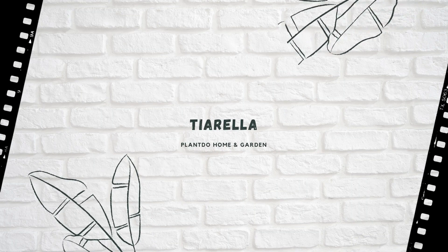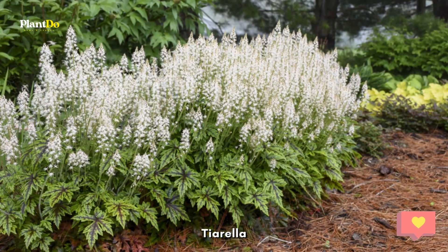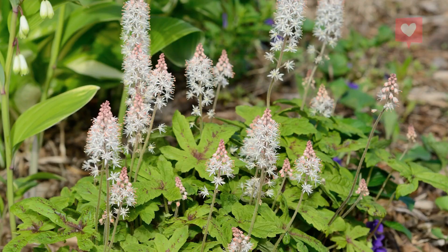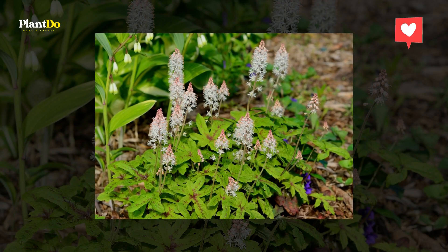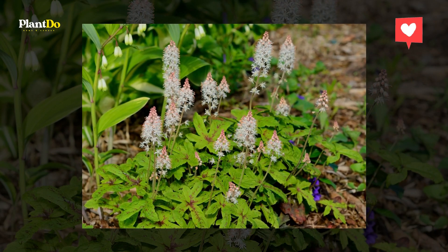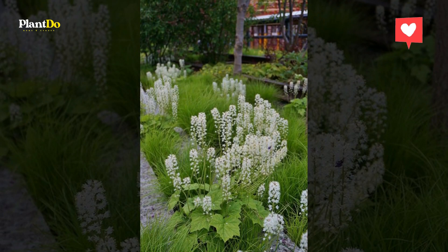Number three: Tiarella. Partial to full shade is best for these pretty perennials. Plant in groups to get maximum impact from the frothy flower spikes, which appear from May to July. It also offers bronze leaves and is useful under trees. Tiarellas need little attention once established.